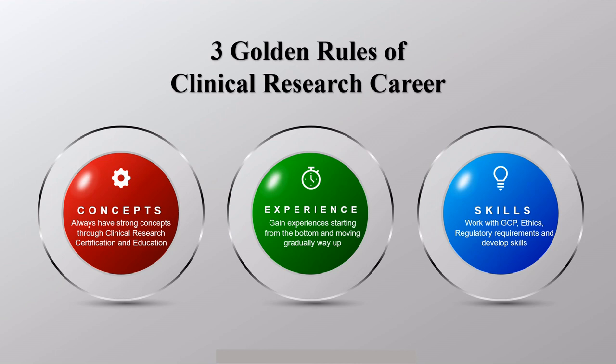The third thing is skills — the most important commodity when you have a clinical research career. Please make sure you have a very clear understanding of GCP, work according to clinical trial ethics, and work within the regulatory requirements. Develop skills along the way. Once you have concepts, experience, and skills, you can make a very successful clinical research career.